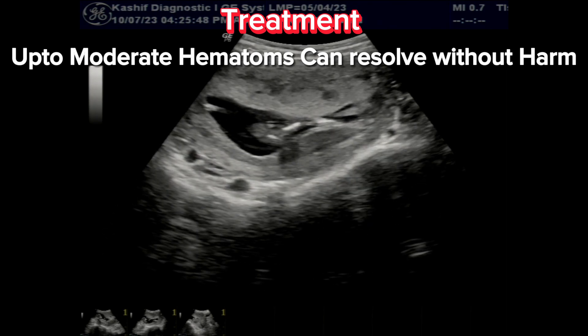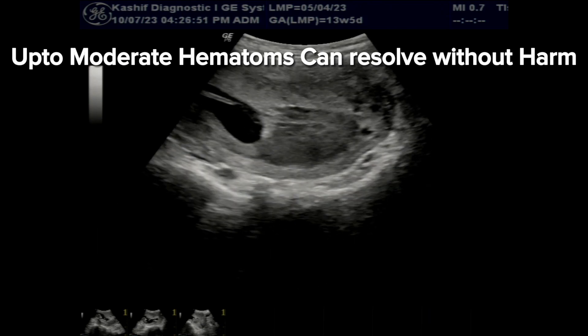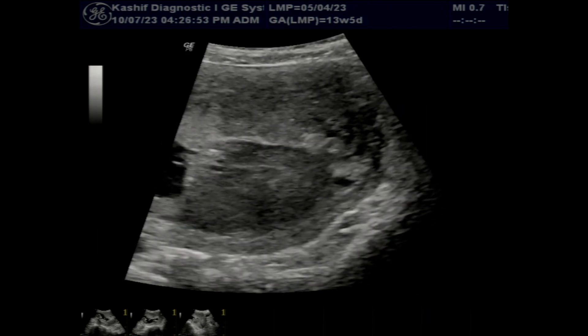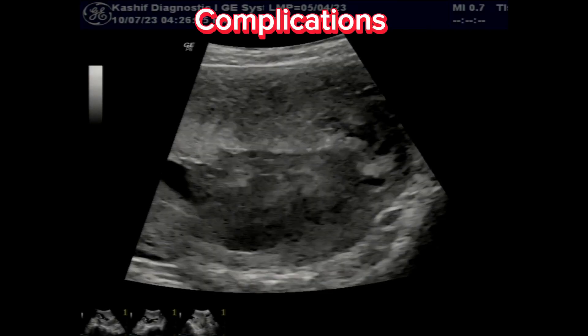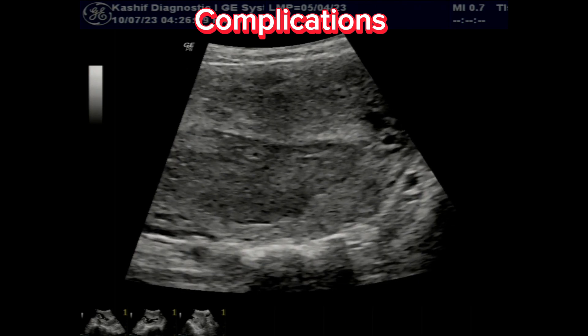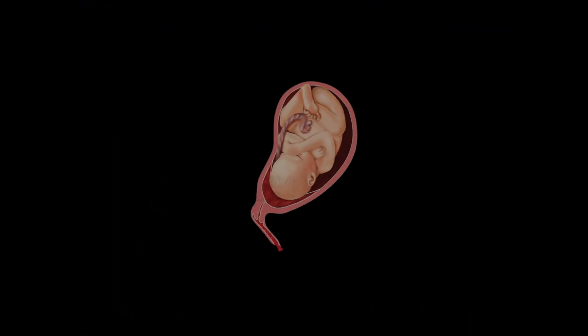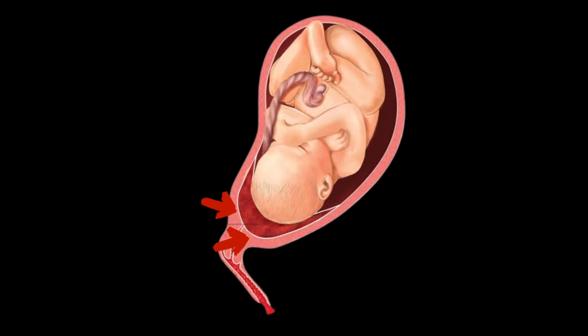The good thing is that with or without rest and medications, mild and moderate hematomas and bleedings can often go away and resolve spontaneously, and mothers have healthy pregnancies and deliveries without any harm. However, large hematomas and bleedings can cause some complications like an increased risk of miscarriages and preterm delivery.